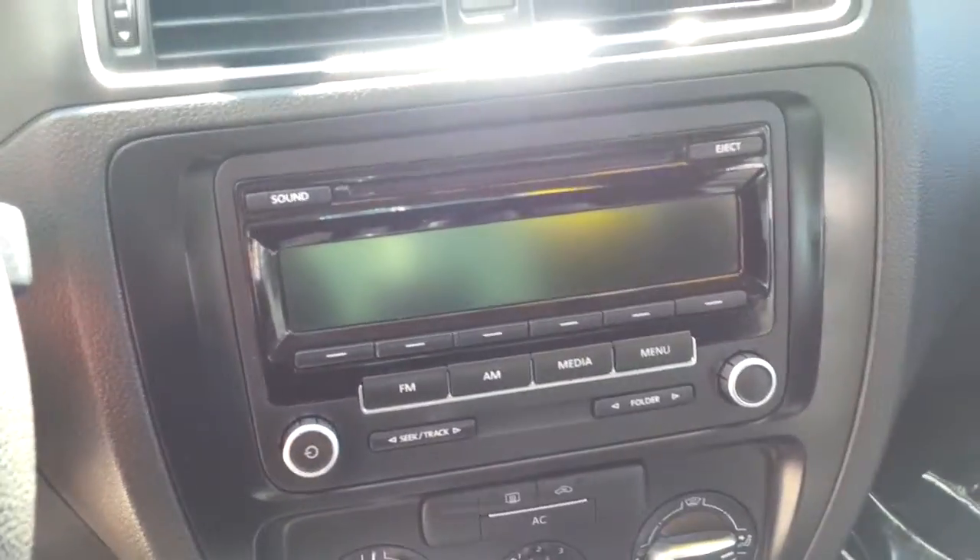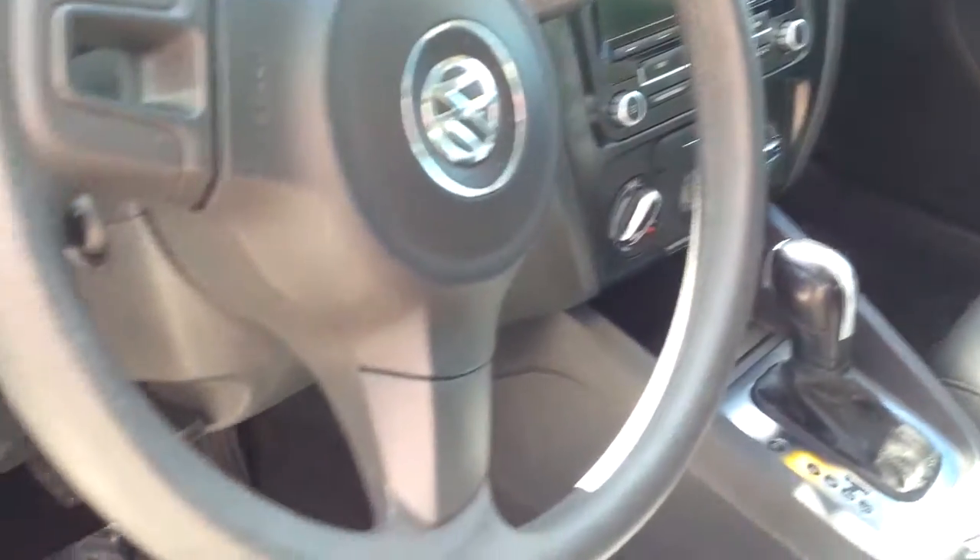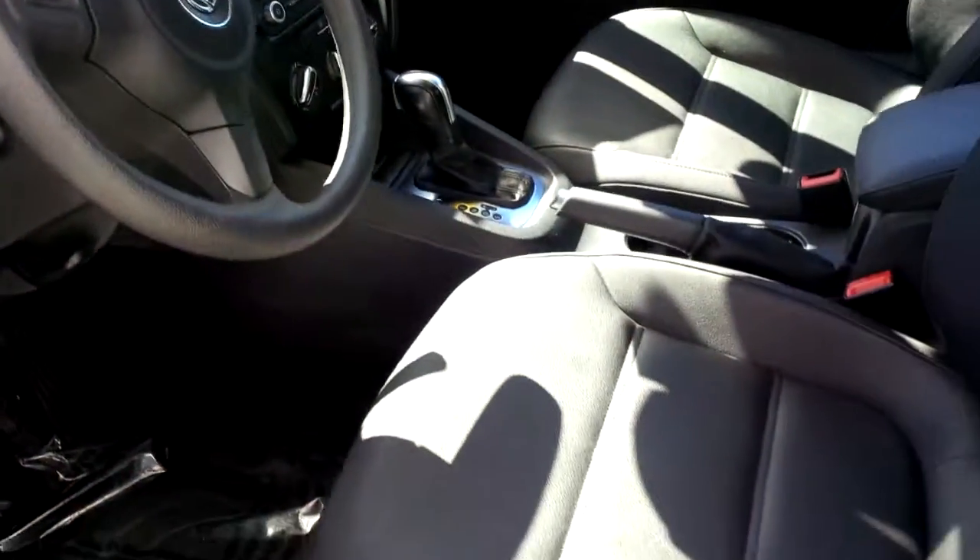Here are the leather seats — this is V-Tex leatherette. There are tiny microscopic holes in these seats that are going to help it stay cool in the sun. Now you can upgrade this car: you can get a touchscreen stereo, and you can also add a sunroof. This shows more of a base model, but there are a lot of different options.